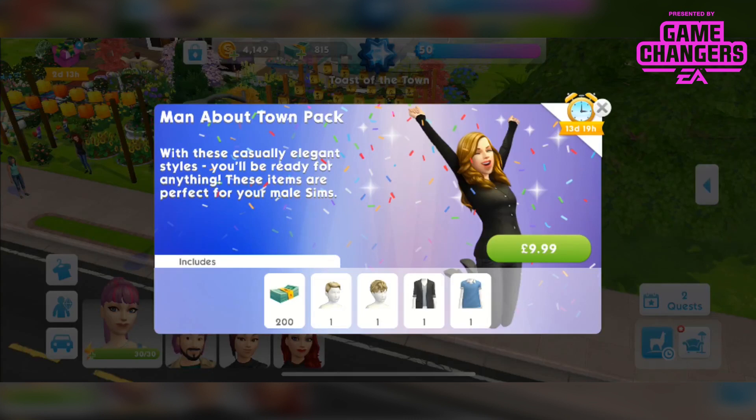In this video I'm going to be showing you the Man About Town pack. This is a pack that's available right now for the next 2 weeks and it is priced in my game at £9.99. With these casually elegant styles you'd be ready for anything. These items are perfect for your male sims so they are only for male sims. You get 200 sim cash, 2 hairstyles and 2 tops.